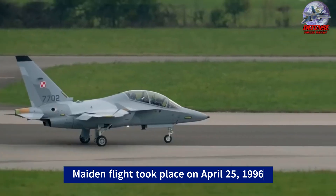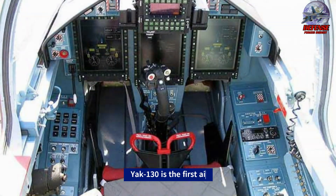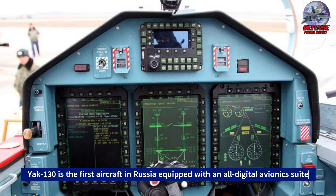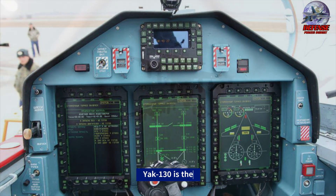The Yak-130 is the first aircraft in Russia equipped with an all-digital avionics suite. The avionics can be customized to meet the needs of the customer and comply with MIL-STD-1553.